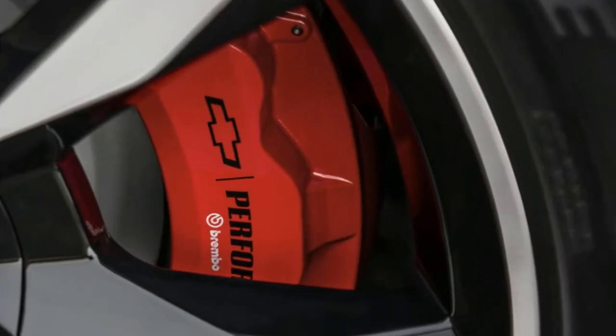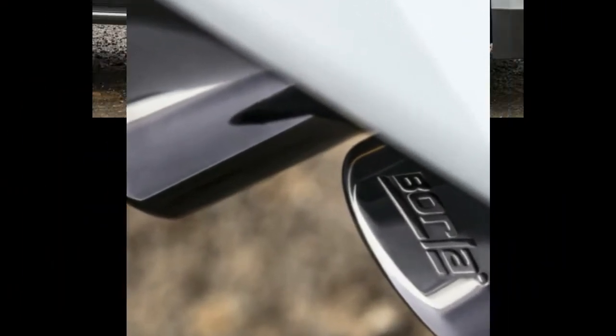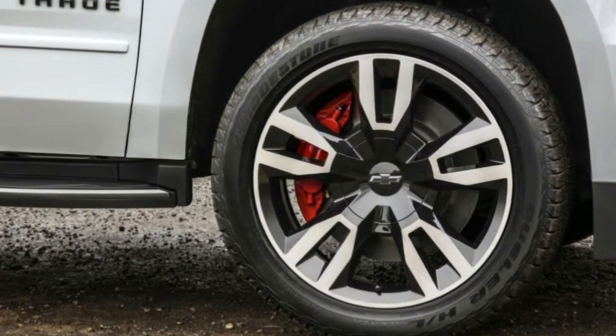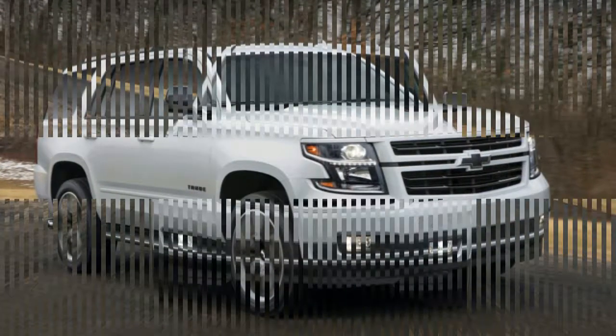On a 4WD Premier Tahoe the RST pack is $2,630, most of which is the wheels; the 6.2 performance pack $2,820; the front brakes $2,795; and a few sundry upgrades brought the total to just shy of $79,000.